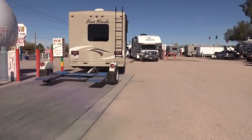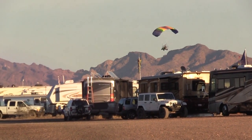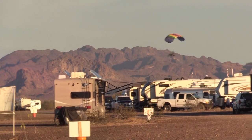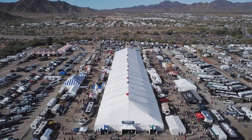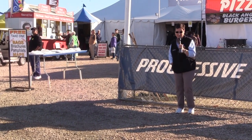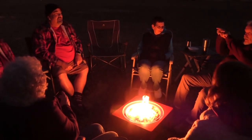However, during the wintertime, this number increases to a million RVers. This small desert town, which happens to have perfect winter weather, has really morphed itself into taking care of all these RVers that come in once a year. Please join us as we take a look at Quartzsite, Arizona.